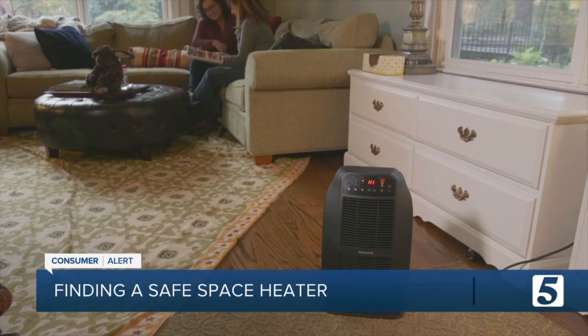Consumer Reports says choosing the right space heater for your home comes down to what you want your space heater to do. You need to consider whether you're just trying to warm yourself up or whether you're trying to heat an entire room, because their tests show that not all models can do both.